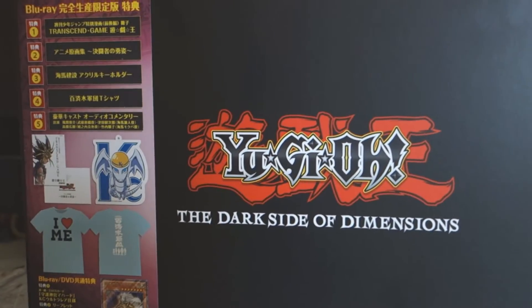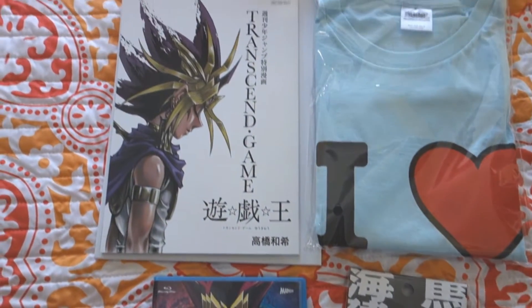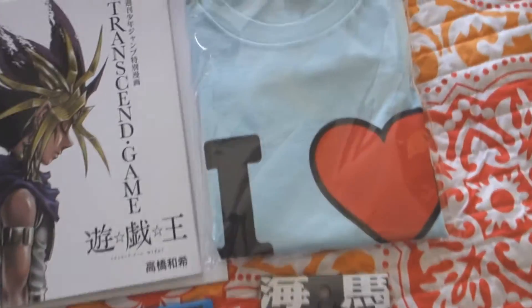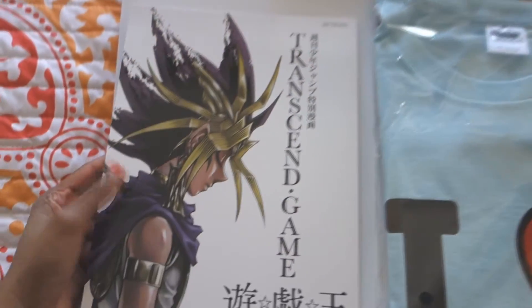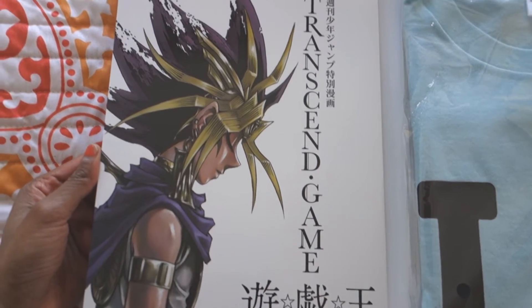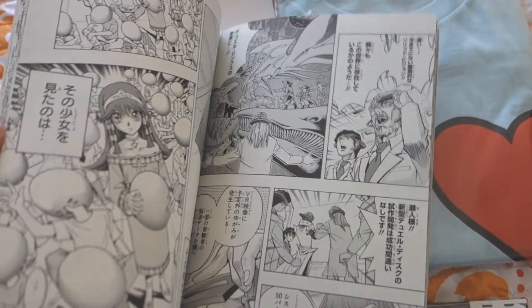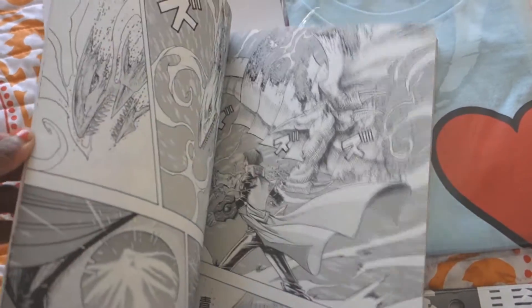I'm back, and I had to display everything on my bed because this is ridiculous — look at all the stuff that comes with this Blu-ray set! This is the manga I was telling you guys about earlier; it's so beautiful. Like I said, you can read this on Viz Media. Everything is in Japanese because it's from Japan, but this is a prequel manga and if you want to read it, you can read it on Viz Media.